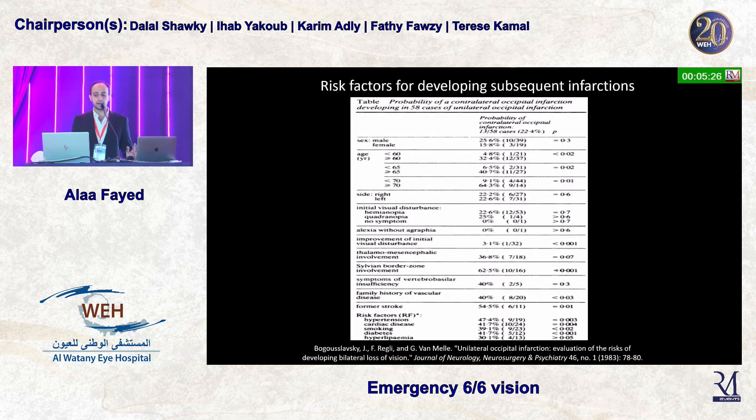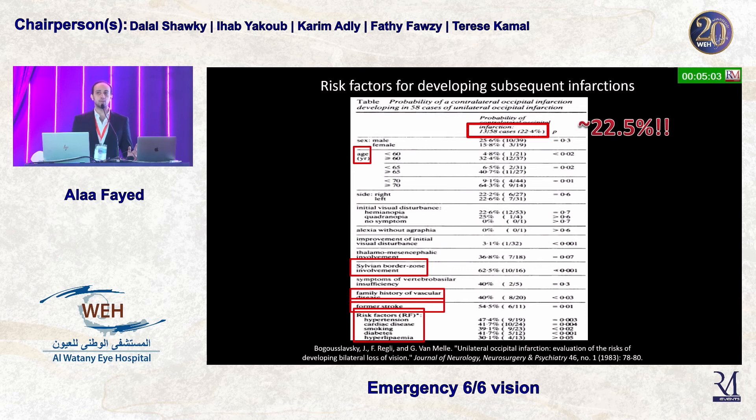How common is it for patients who develop an infarction to go on to get another? This paper shows that almost 22.5% of patients with an occipital infarction will develop another infarction within a six-month time frame. Risk factors include age, sylvian border involvement, family history of vascular disease, as well as diabetes, hypertension, and smoking.